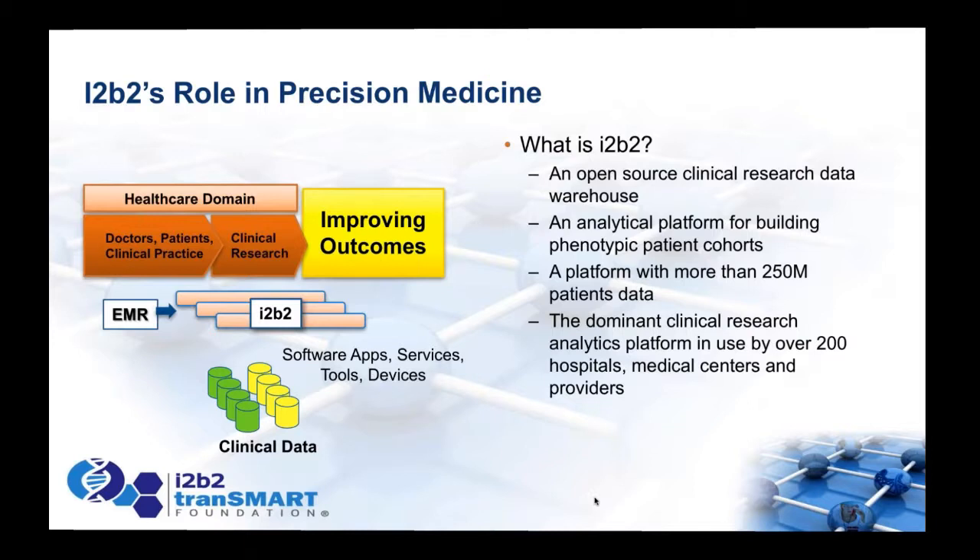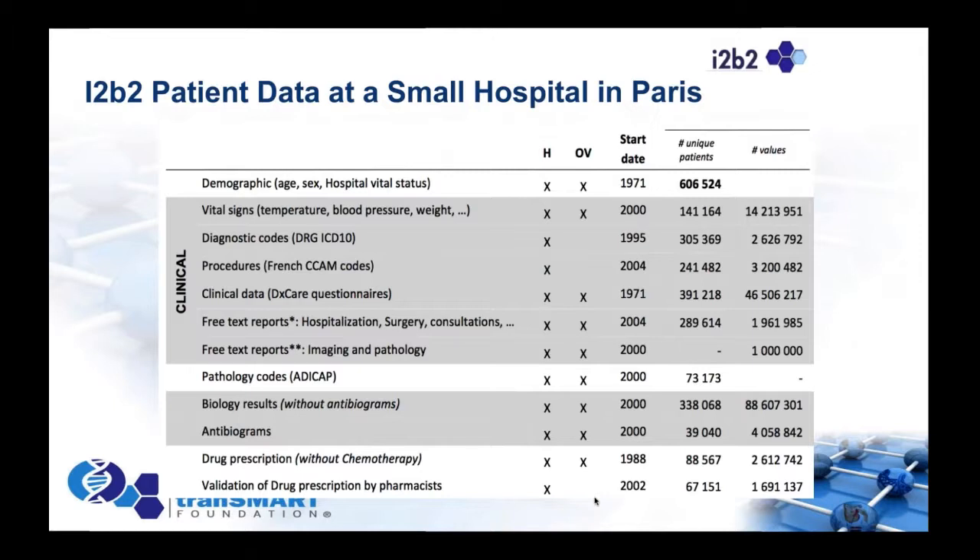When Sean, Zach, Brian Athey, and others sat down several years ago to think about bringing these groups together, what really impressed me was the scale of patient data in i2b2 instances worldwide. Today it's estimated that over 300 million patients' data lives in i2b2 — a resource the entire medical community needs to be taking advantage of. For example, a relatively small hospital like Paula Viac's in Paris has 600,000 patients and nearly 100 million observations — an enormous and incredible resource.